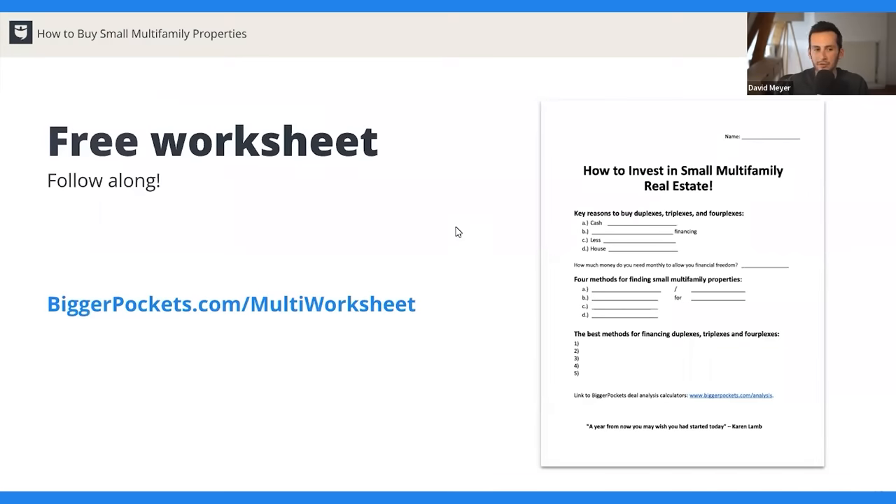One piece of housekeeping: we do have a free worksheet for you to follow along. Go to biggerpockets.com/multi-worksheet — that is completely free. It's going to help you remember things I talk about. We're going to cover a lot of really important material today, and personally I find that when I write things down, I remember them better. So go check that out at biggerpockets.com/multi-worksheet.